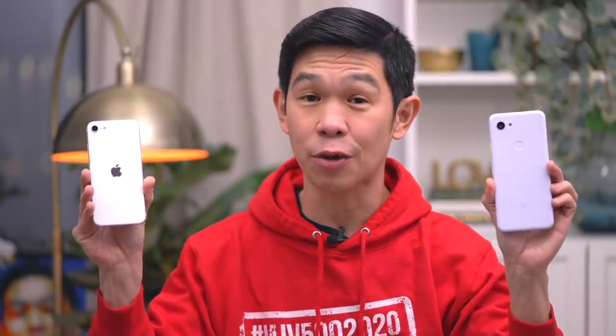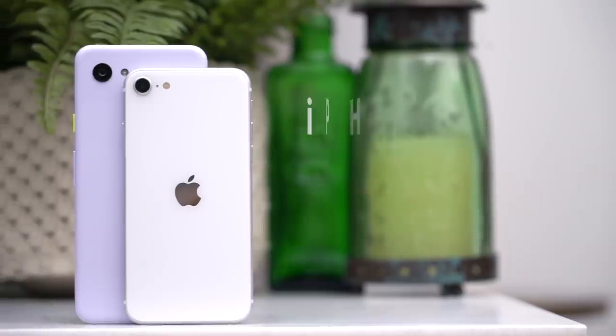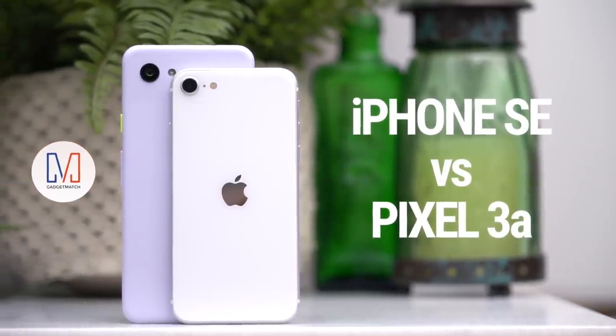These are two excellent, affordable options. But which one should you get? This is our iPhone SE versus Pixel 3a head-to-head.